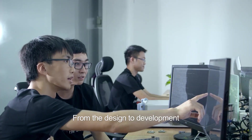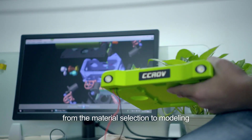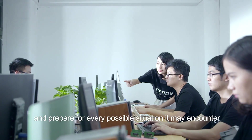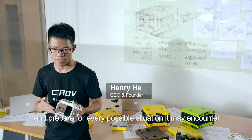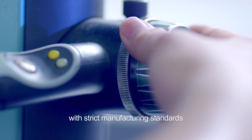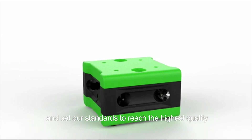From the design to development, from the material selection to modeling, we seek to perfect our product and prepare for every possible situation it may encounter. Each CCROV unit will go through a large number of production processes with strict manufacturing standards. We aim for the best and set our standards to reach the highest quality.